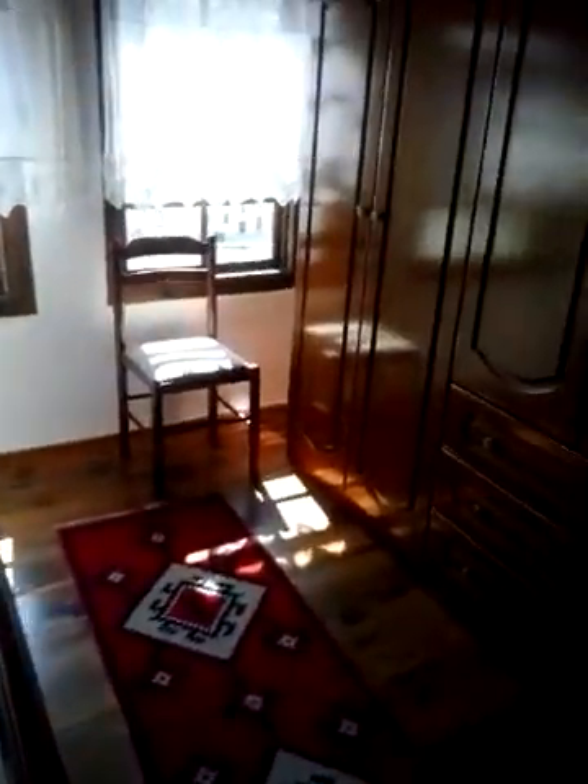Then we have a second lounge, and we have bedroom number one, bedroom number two, bedroom number three. Here is bedroom number one — I have this whole place to myself. Here is the historic town again.